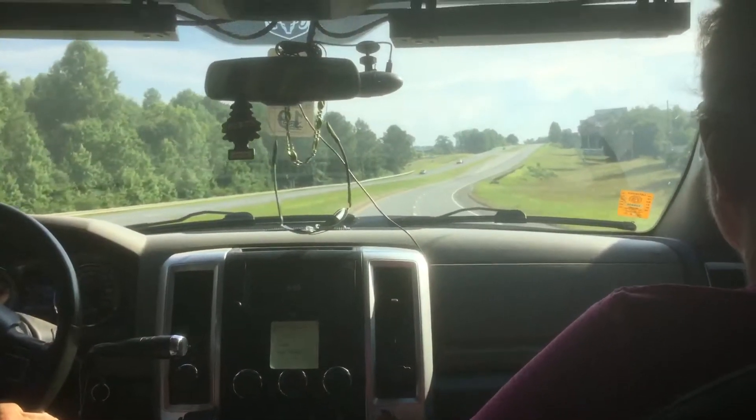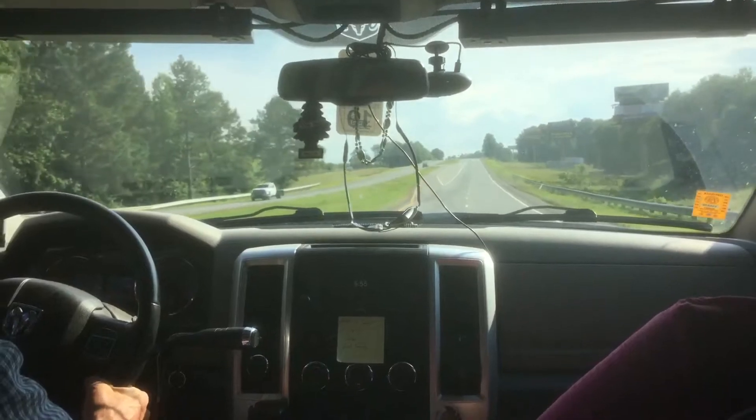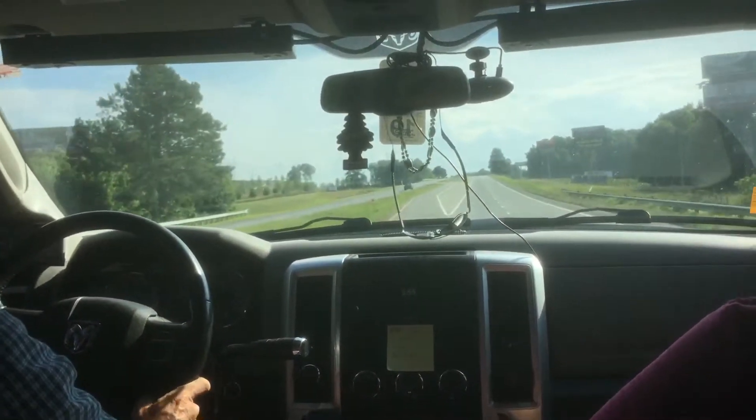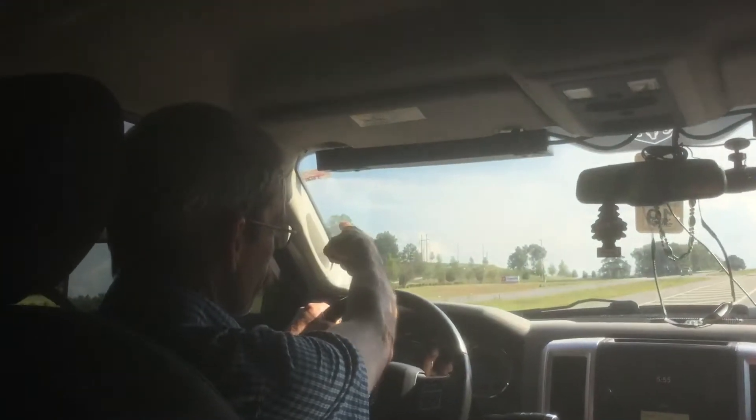If you look to your side, when we get up to the Toyota place, you'll see where they load up the auto racks. Look at the top of this driveway — it goes up to Toyota.